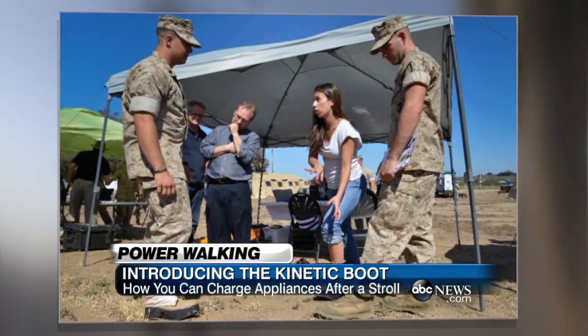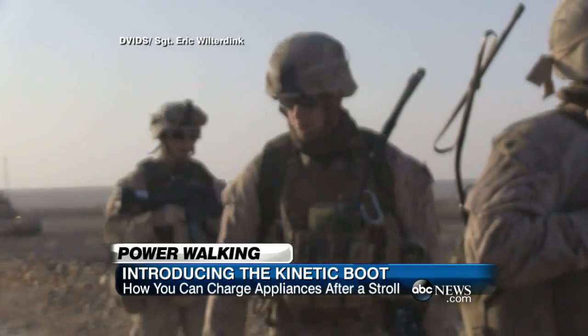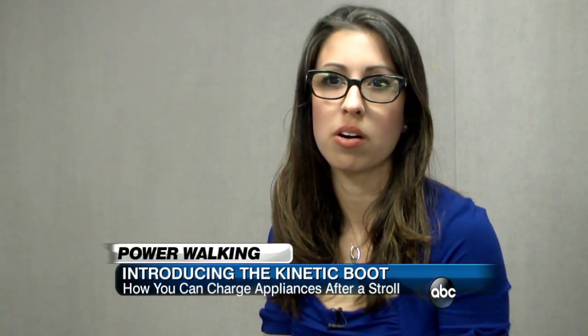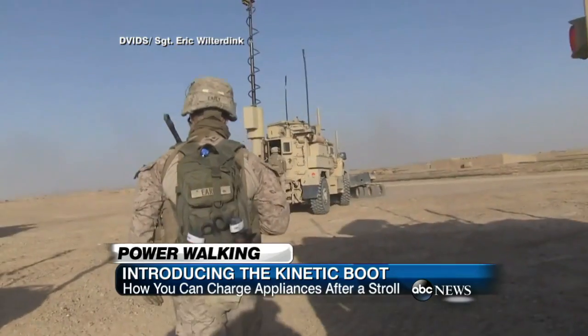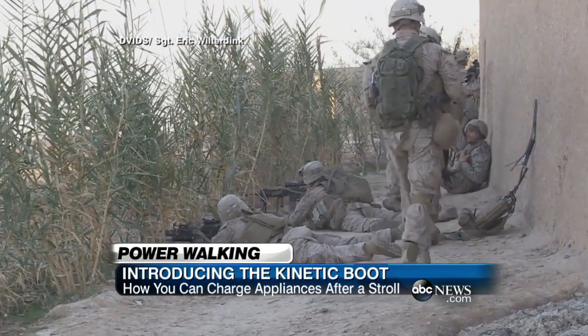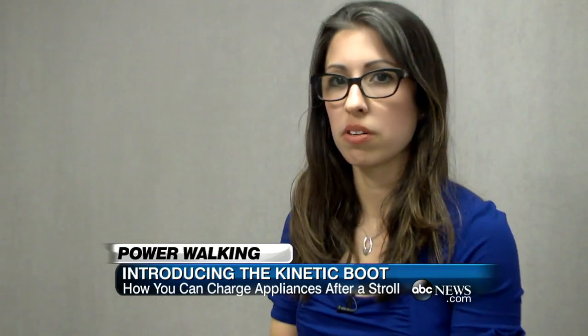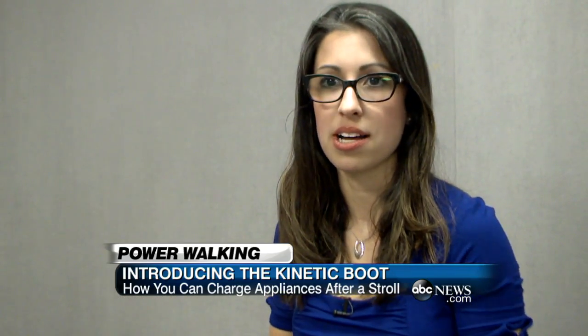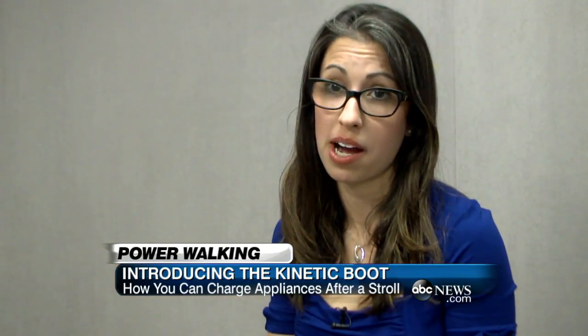Together with Lockheed Martin, the company is testing the boot with the military, a group that needs both rugged footwear and power on the go. When you think about what they have to carry when they go out on a mission, there are so many different pieces. Along with all their gear, soldiers can carry over 15 pounds of batteries. Compare that to only two or three extra ounces added by the kinetic boot. If we can provide them with a power source that is really lightweight and can help reduce that burden, that's gonna have a huge impact.